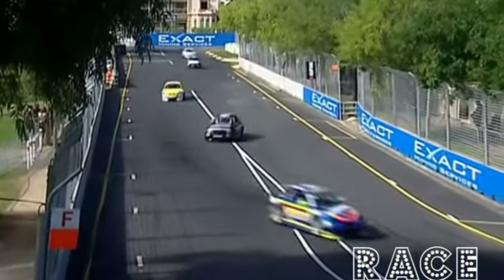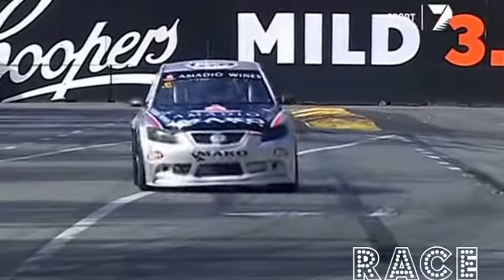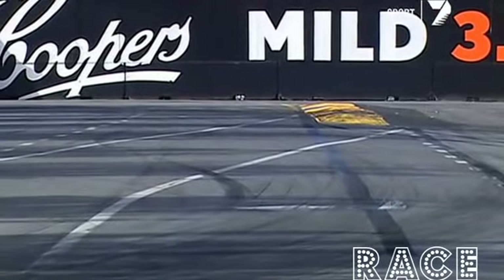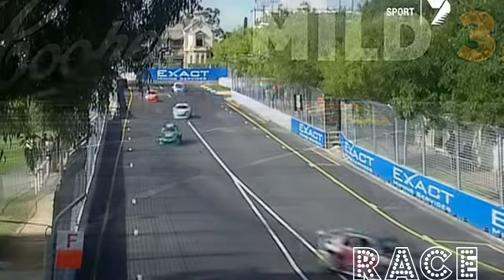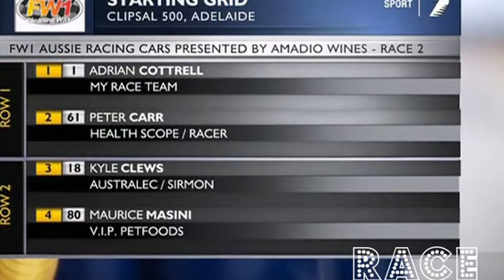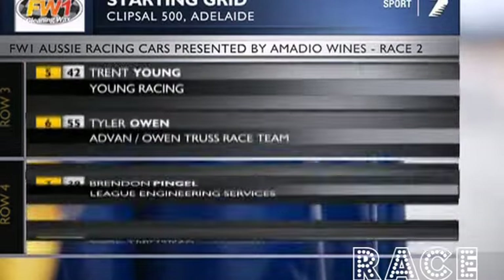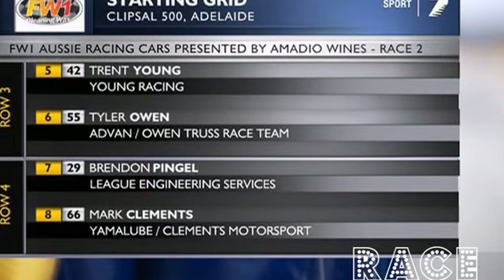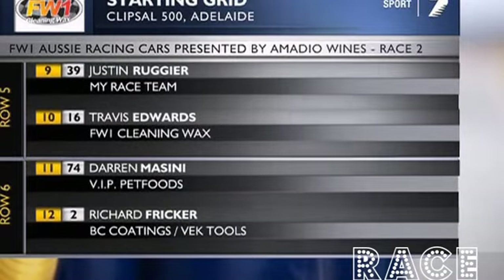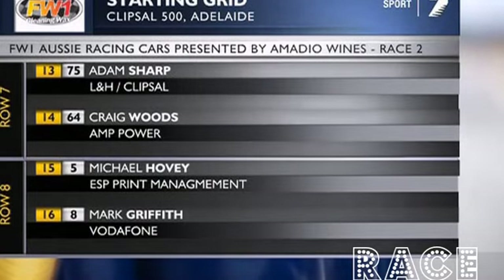Aussie Racing Cars for their second race of the weekend on the streets of Adelaide. Cam McConville is using his Aussie Race Car calling — he's doing it all today. We've got 34 of these Aussie Racing Cars set to be let loose. Adrian Cottrell, champion in car number one, won Race 1 yesterday and therefore starts from pole. Look out for Darren Chamberlain — he's right at the very back after a heavy crash, so he'll be quick coming through the field. Keep an eye on the Messini boys — they've got new backing from VIP Petfoods.